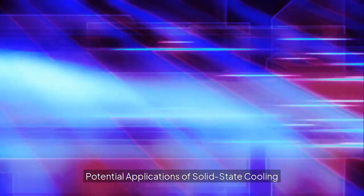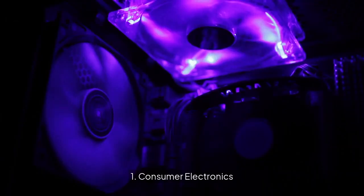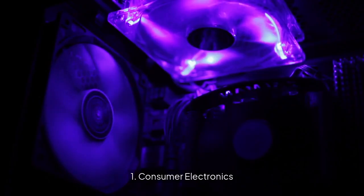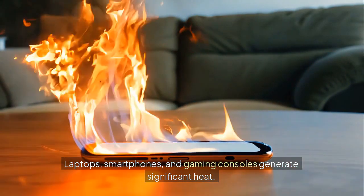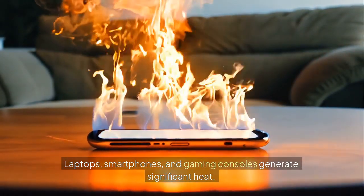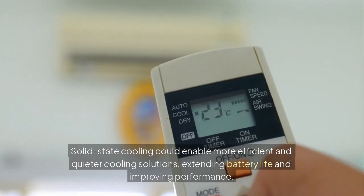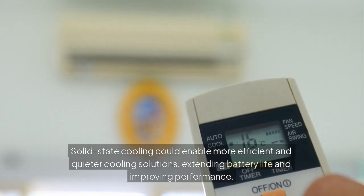Potential applications of solid-state cooling. First, consumer electronics. Laptops, smartphones, and gaming consoles generate significant heat. Solid-state cooling could enable more efficient and quieter cooling solutions, extending battery life and improving performance.